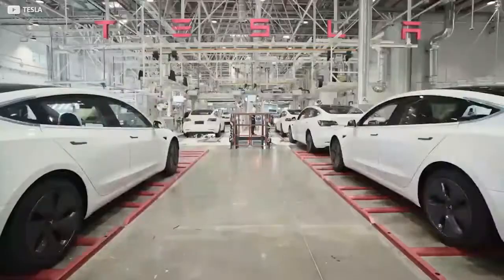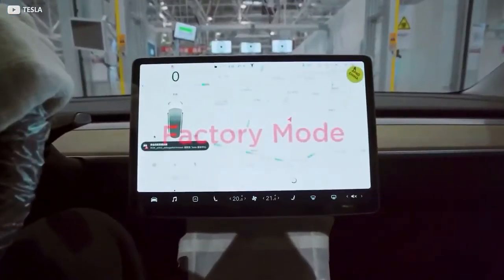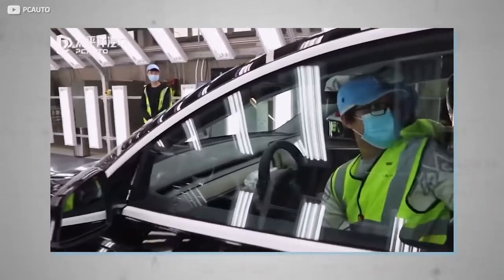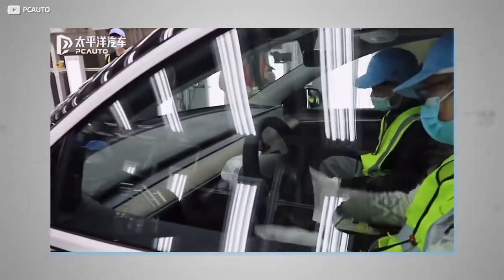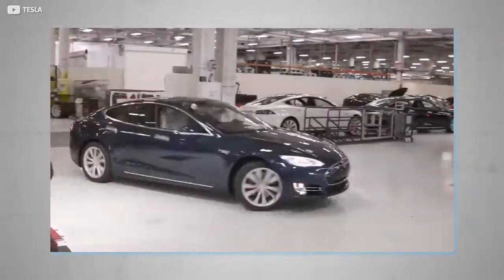Time-lapse footage shows the cars moving down the line, with humans and machines interjecting at varying stages. Upon completion, it's time for testing — the car's infotainment system is booted into factory mode, allowing workers to test all functions such as headlights, media control, and drive systems. Moving parts like the wheels and charging ports are also inspected at this stage.